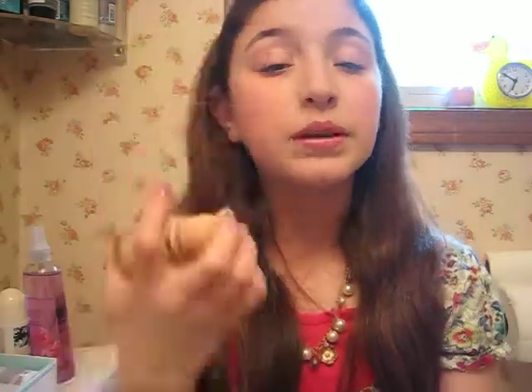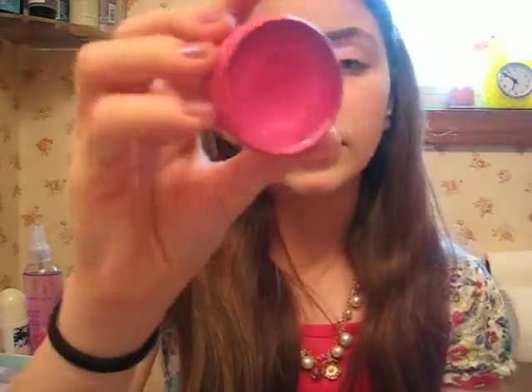Next is my foundation, which is Maybelline's Dream Liquid Mousse in Light, number 1. I really like this because it gives me that matte finish and it just makes my skin look smooth like a porcelain doll. I love that look so I use it for school. Next is my Victoria's Secret Beauty Rush Soothing Lip Balm in Pink Sugar — it's a fuchsia pink with tons of sparkle. I really like this because it's super moisturizing, really light, and goes on nicely.